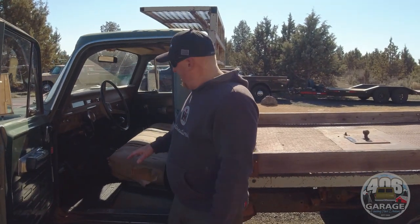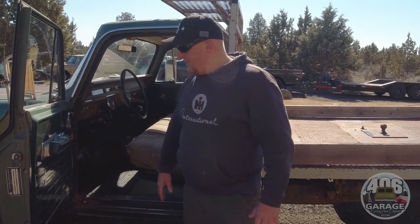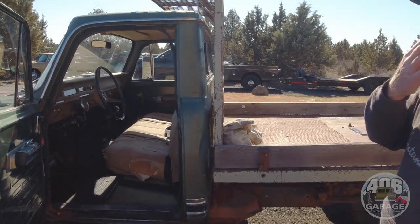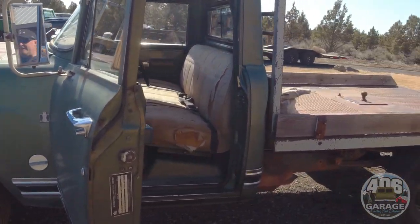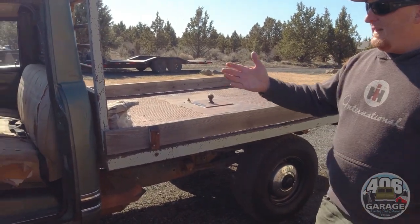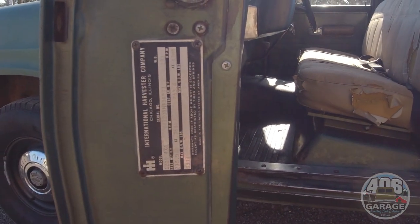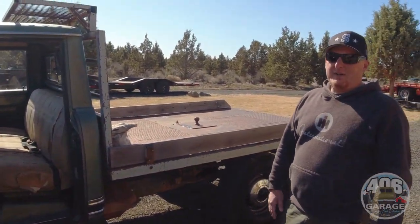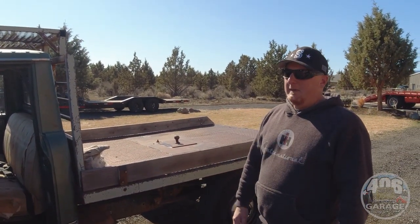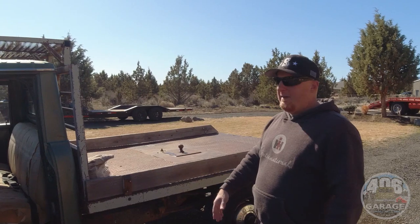It's all complete. We had some funky bucket seats that came out of a wrecking yard — we threw those in the garbage. This is not a perfect seat but it is the factory, correct seat. It has all the seat belts, mats, trim, doors, and all the glass is good. When's the last time you found a truck this clean and straight that's still the original owner, original title? It's unbelievable that these things are still out there. It's for sale on Instagram and on the website.